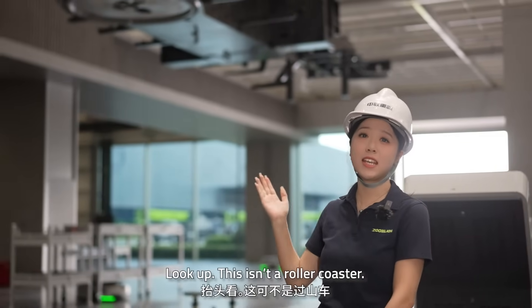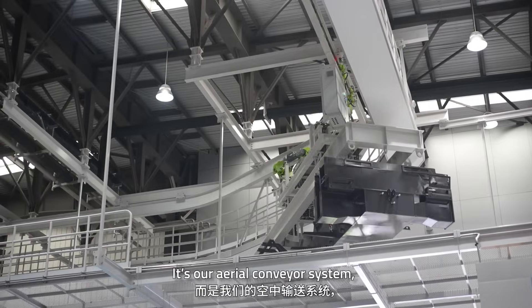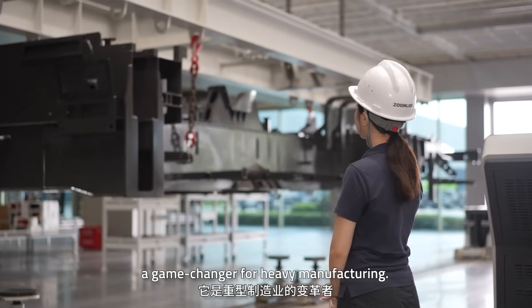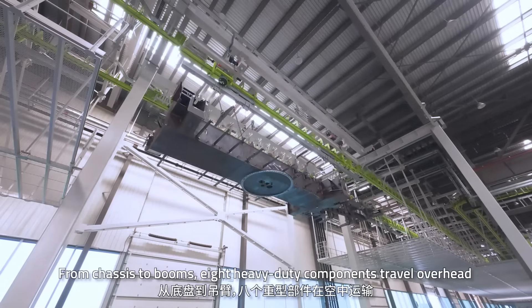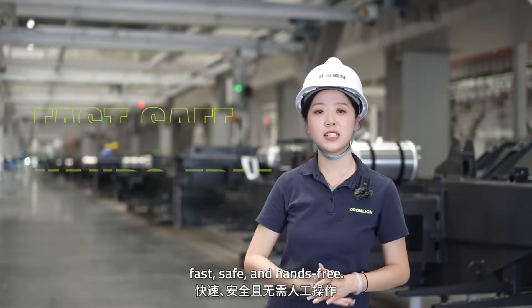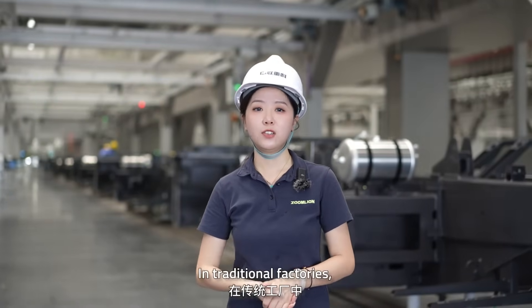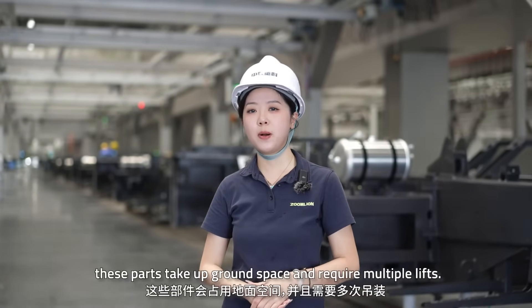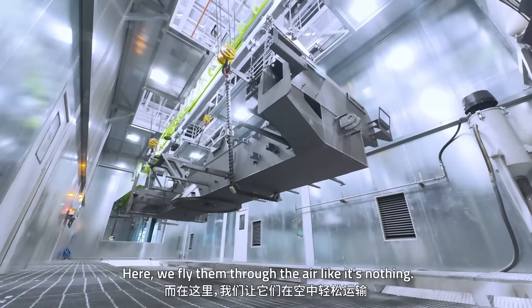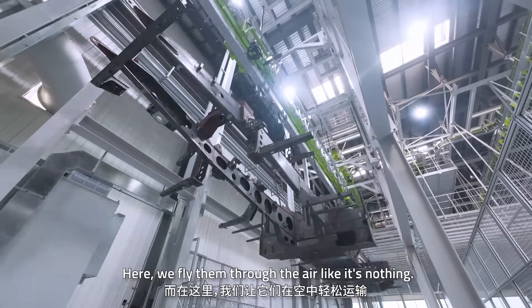Look up! This isn't a roller coaster — it's our aerial conveyor system, a game-changer for heavy manufacturing. From chassis to boom, 8 heavy-duty components travel overhead: fast, safe, and hands-free. In traditional factories, these parts take up ground space and require multiple lifts. Here, we fly them through the air like it's nothing.